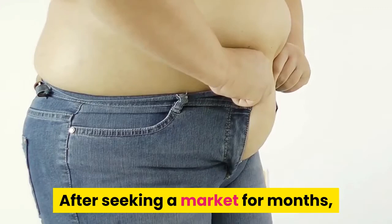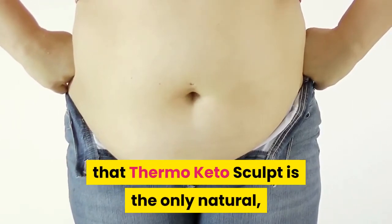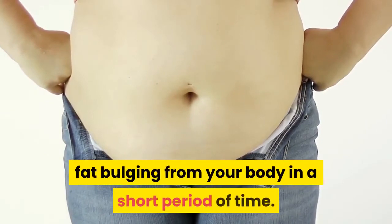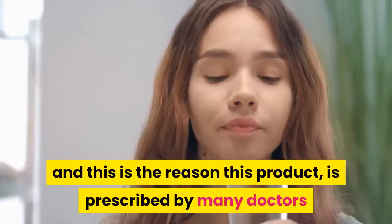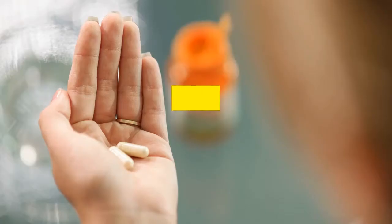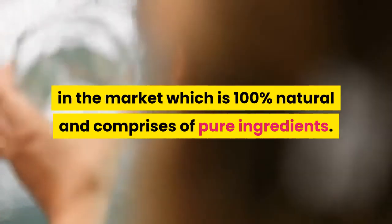After seeking the market for months and testing different weight loss products, I came to the conclusion that Thermo Keto Sculpt is the only natural and pure supplement which can help you get rid of fat bulging from your body in a short period of time. The supplement is clinically proven, and this is the reason this product is prescribed by many doctors and health experts. This is the only weight loss supplement in the market which is 100% natural and comprises pure ingredients.